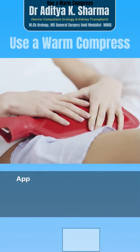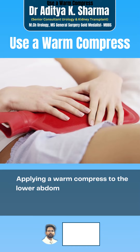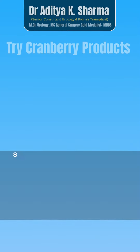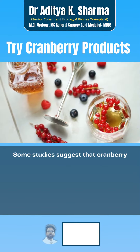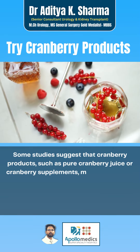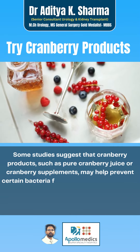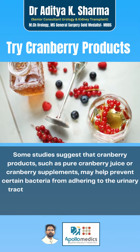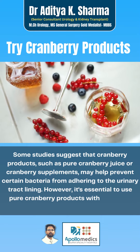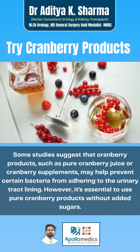Applying a warm compress to the lower abdomen can help alleviate discomfort and reduce inflammation associated with the UTI. Some studies suggest that cranberry products, such as pure cranberry juice or cranberry supplements, may help prevent certain bacteria from adhering to the urinary tract lining. However, it's essential to use pure cranberry products without added sugars.